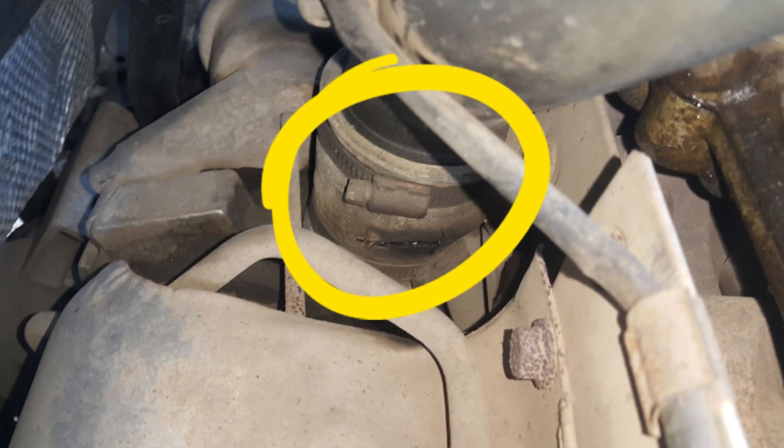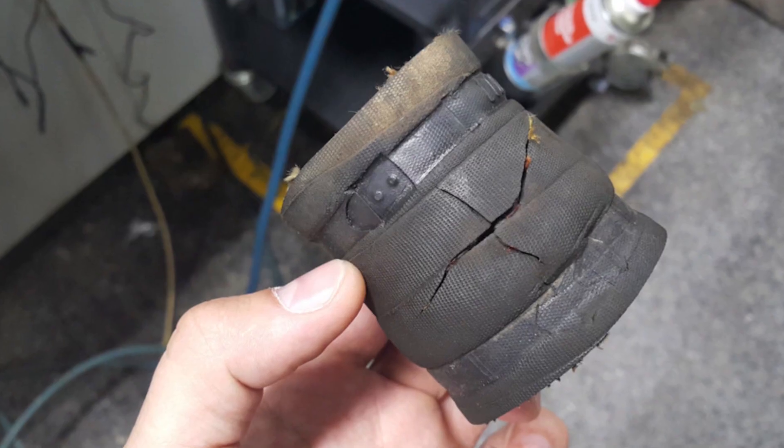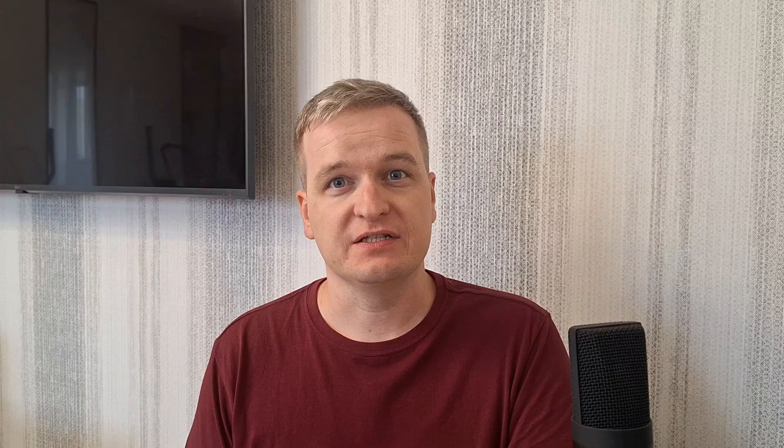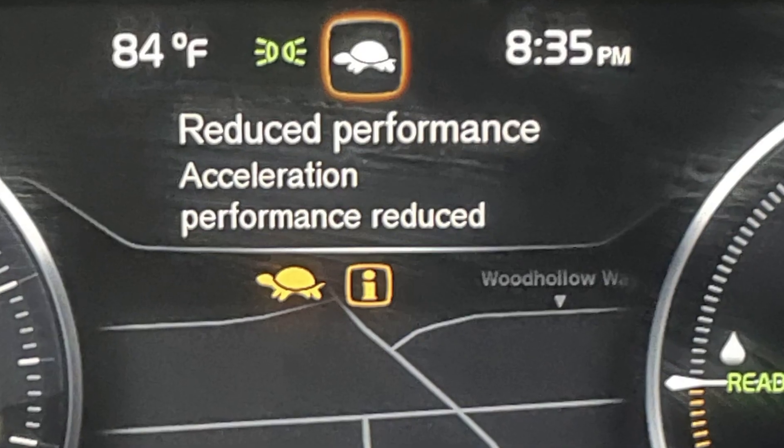First, there is a very common problem with the turbocharger piping being disconnected or broken. In this case the car will work well until you try to accelerate sharply. Then the turbo will try to kick in and will fail since the air volume will not be precise, and you will see this warning. Replacing the broken pipe, or just reinstalling it if it was disconnected, is the way to go.